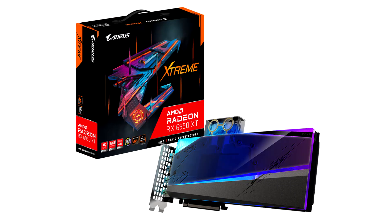Gigabyte launches custom AMD Radeon RX 6950 XT, Radeon RX 6750 XT, and Radeon RX 6650 XT. Gigabyte Technology Company Limited, a leading manufacturer of premium gaming hardware, today announced that Gigabyte provides a variety of options to meet the needs of more customers.